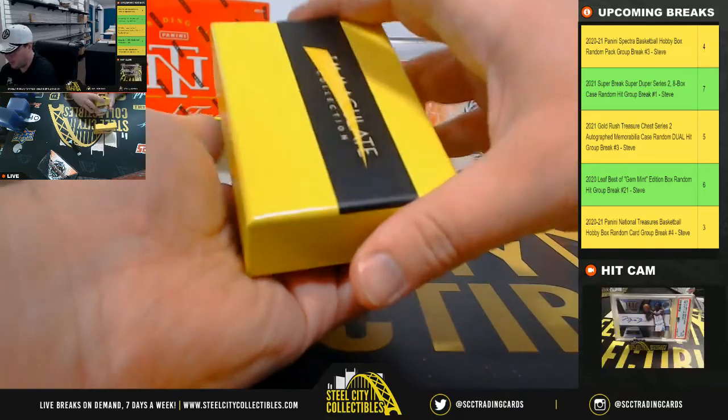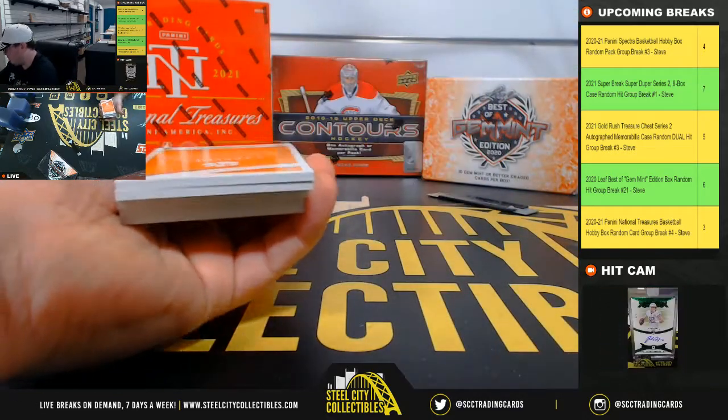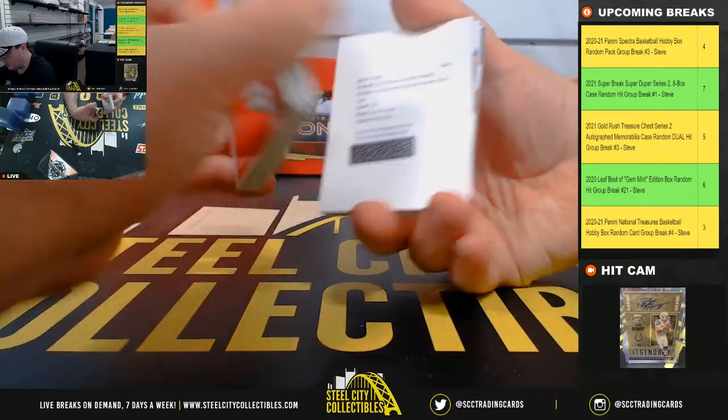I think we're going to get a redemption because it's a really thin pack here. We do have a redemption there.